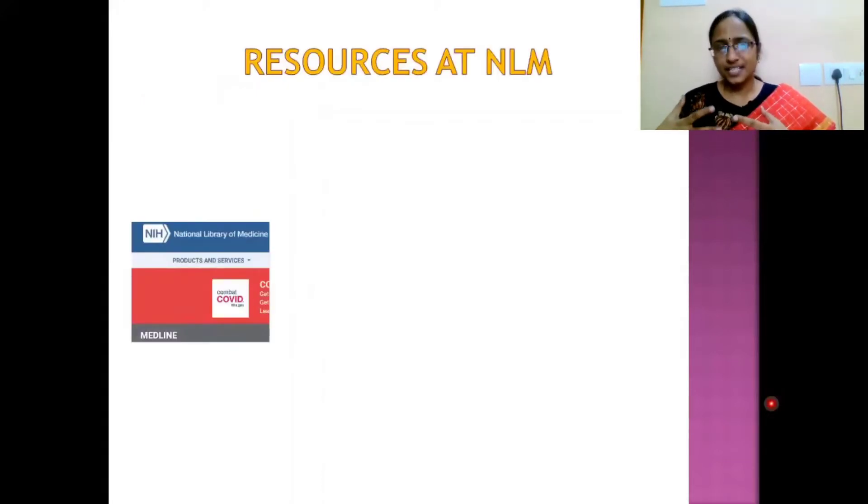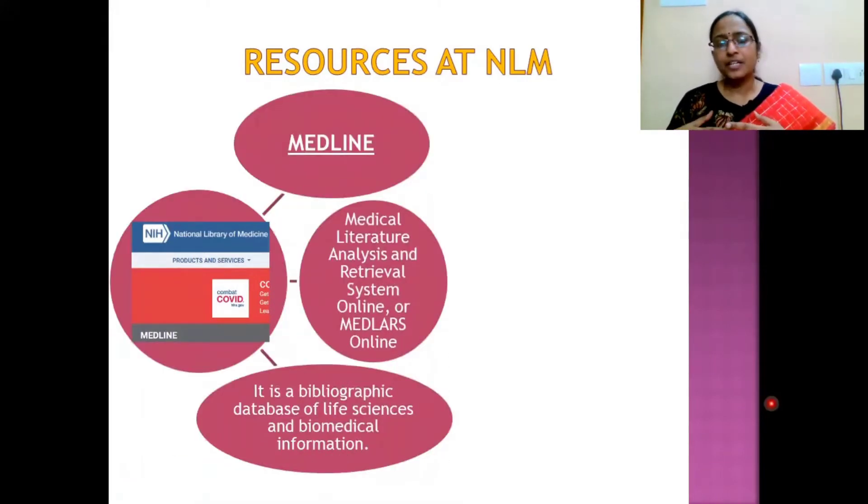The first major resource at NLM is MEDLINE, a bibliographic database of life sciences and biomedical information. Citations and references of all scientific work done in the fields of pharmacy, medicine, and healthcare are collected and stored here. It is a data bank of medical literature where you can analyze and retrieve literature support in pharma and medicine.